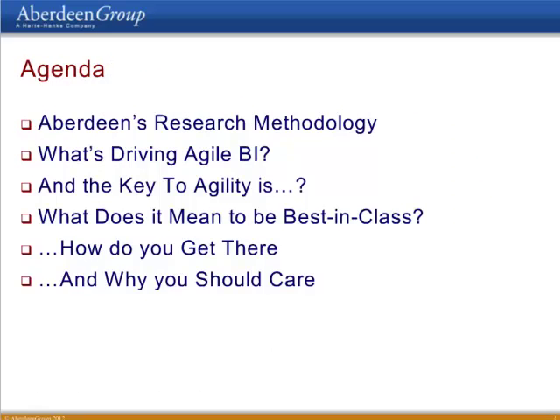I have about 20 to 25 minutes to run you through a number of topics, as you can see here on the slide. First of all, I'll take just a couple of minutes to run through our research methodology. After that, we'll look at what is really driving organizations to look for more agile BI solutions and what strategies they're putting in place to gain that agility. Following that, we'll look at the companies with the most agile BI solutions, what Aberdeen refers to as best-in-class, and what they do differently to other companies. And finally, I'll summarize the benefits so we can see how organizations and individuals can gain from implementing a more agile analytic solution. We'll also have a quick polling question in the middle.